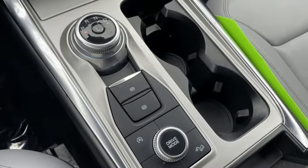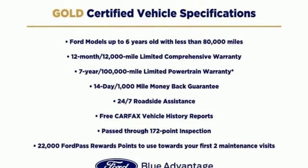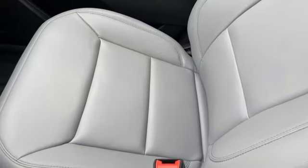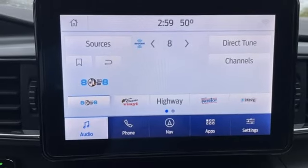voice-activated climate controls, smart device remote engine start, AM-FM satellite radio, active grille shutters, four-wheel drive, and LED low- and high-beam headlights.